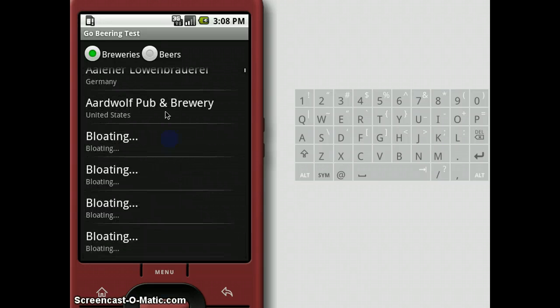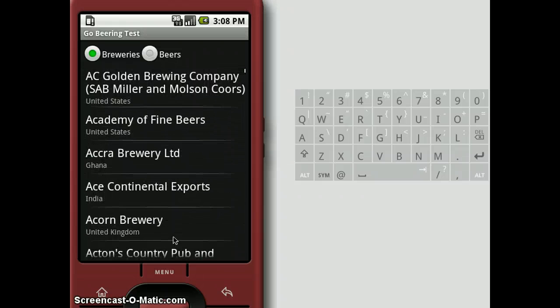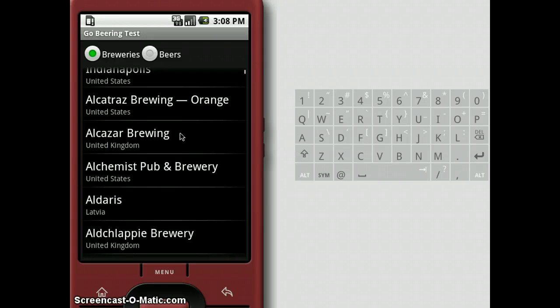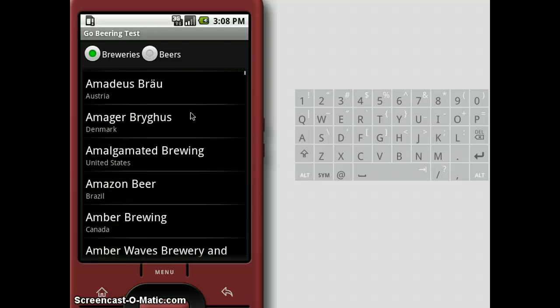So what happens when we actually get to the end of the list? It's the old slow adapter trick where we're bloating, and then we finally load. You'll notice from the last version of the software, I figured out how to get it to start at the beginning of the list instead of the end of the list.